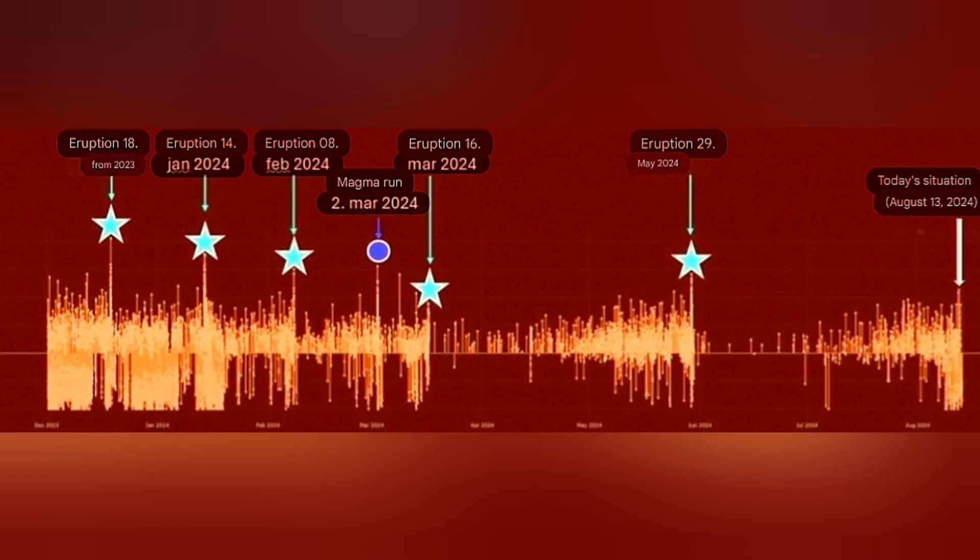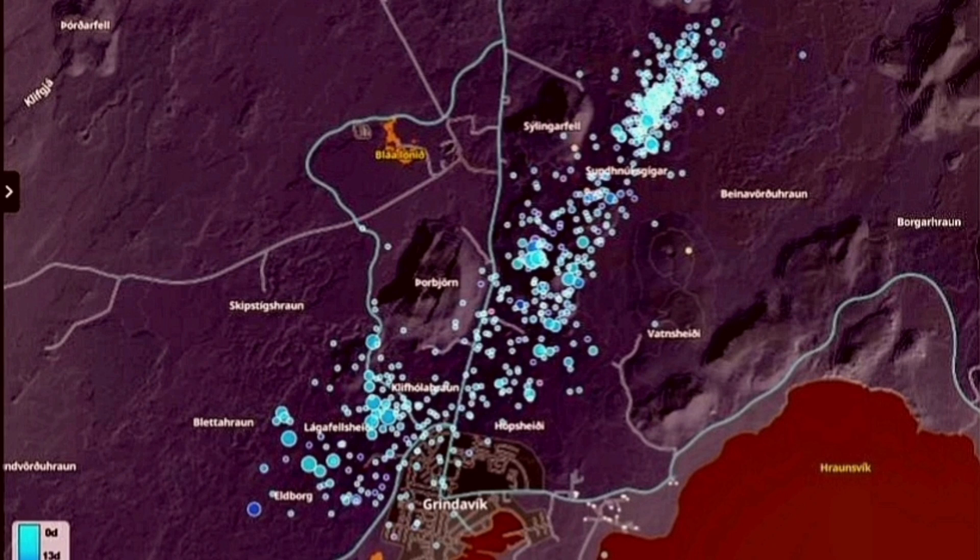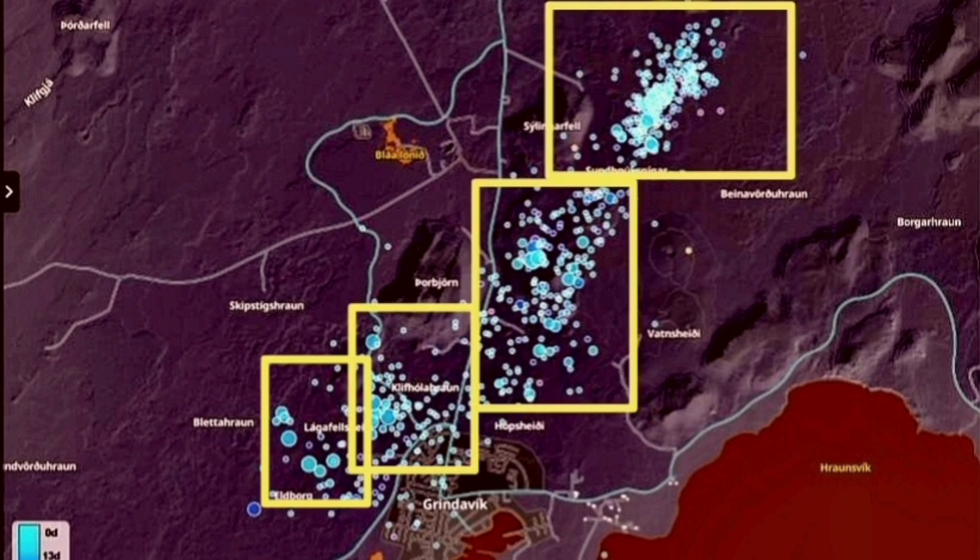With every eruption, the number of earthquakes from initiation to the end takes longer. We don't have that amount of earthquakes yet. Compare this to Fagradalsfjall — nothing compared to what we've seen at Svartsengi so far. The latest IMO update shows we have reached the threshold from the previous eruption, which was 20 million cubic meters.